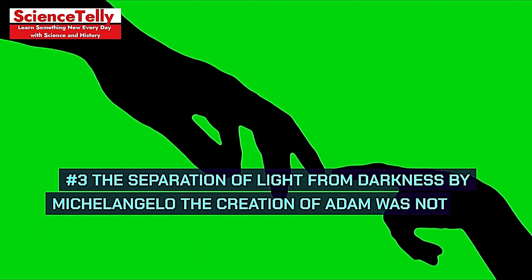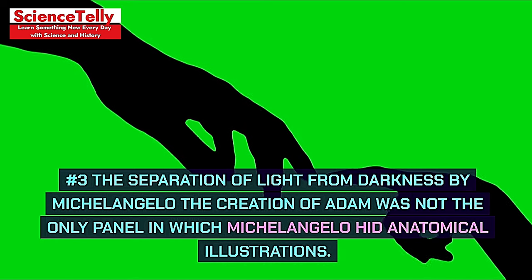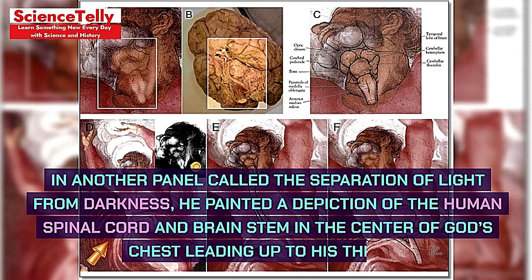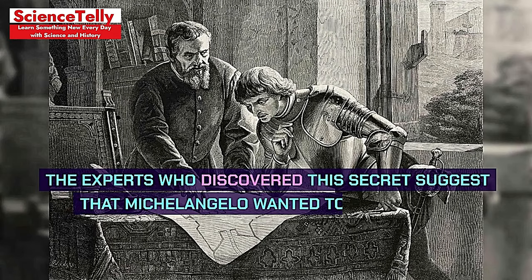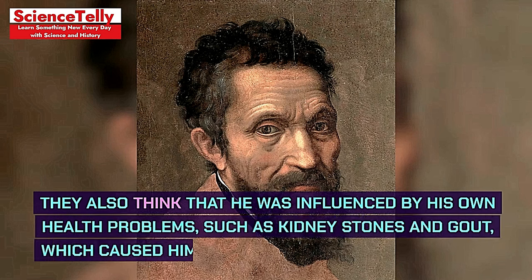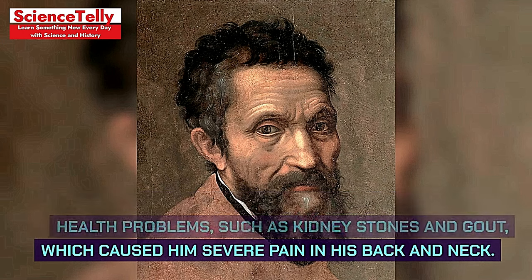Number 3: The Separation of Light from Darkness by Michelangelo. The Creation of Adam was not the only panel in which Michelangelo hid anatomical illustrations. In another panel called The Separation of Light from Darkness, he painted a depiction of the human spinal cord and brain stem in the center of God's chest leading up to his throat. The experts who discovered this secret suggest that Michelangelo wanted to express his frustration with the church's ignorance and censorship of scientific knowledge, and was also influenced by his own health problems, such as kidney stones and gout.